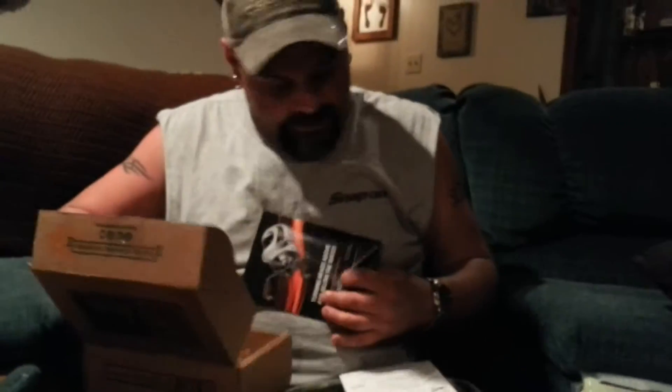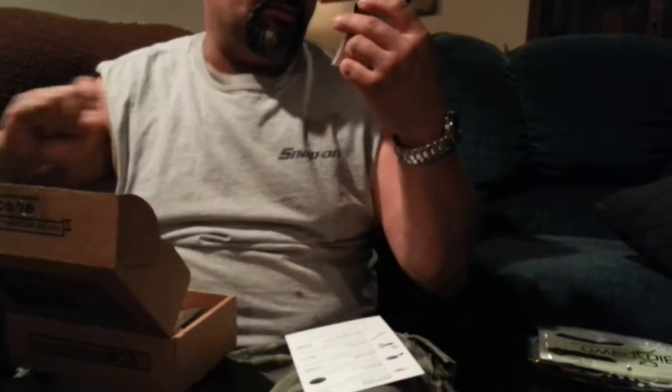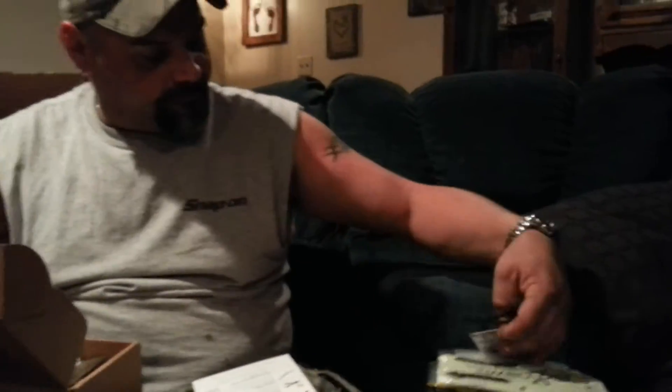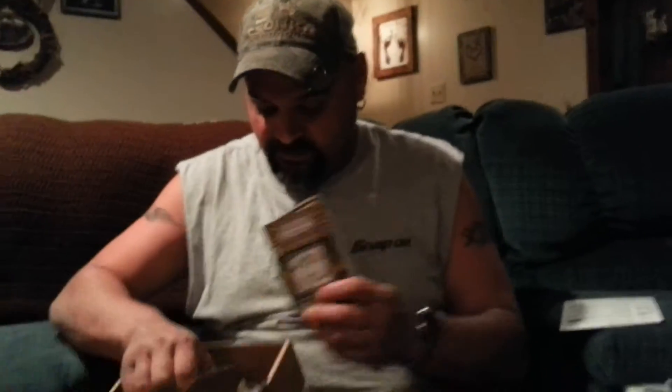Last but not least is a couple of Daichi bleeding bait hooks. Looks like they're both about the same size — one's a little bit bigger than the other. These are Jimmy Houston endorsed Daichi blood-red hooks.